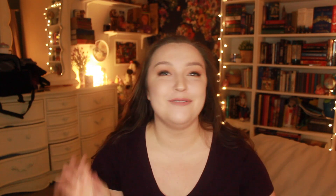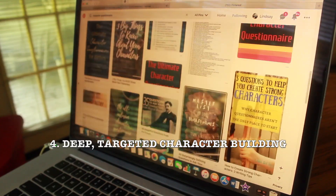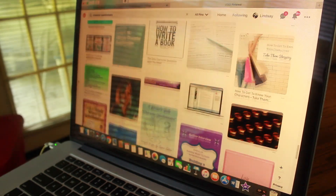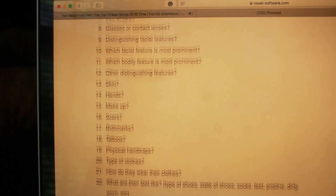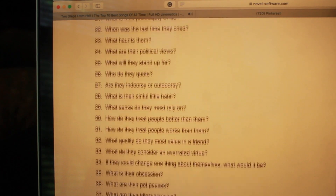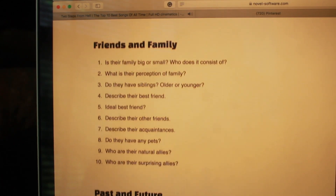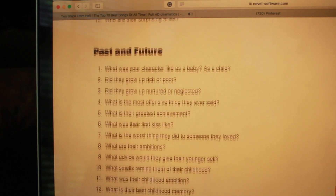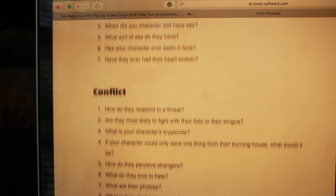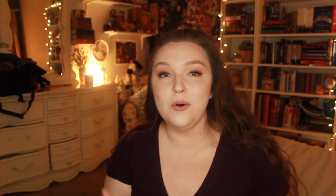I do all of the crazy, detailed character profiles online — yes, the ones that are like 82 questions and get super specific. I love those. I was talking to my CP about this and telling her how I love to do the really specific character profiles, ones with ridiculous questions like 'if your character was a superhero, what power would they have?' or 'how do they take their coffee in the morning?' She was like, oh my gosh, that's so silly, how does that help you? And I told her those really specific questions helped me create my characters so much more.